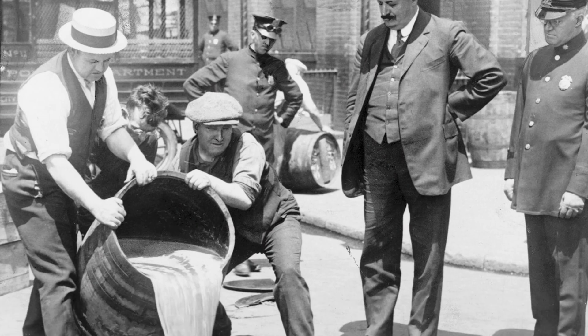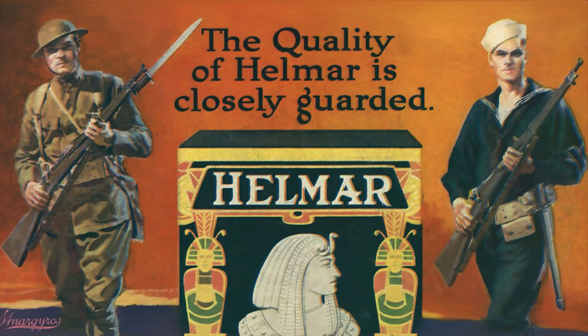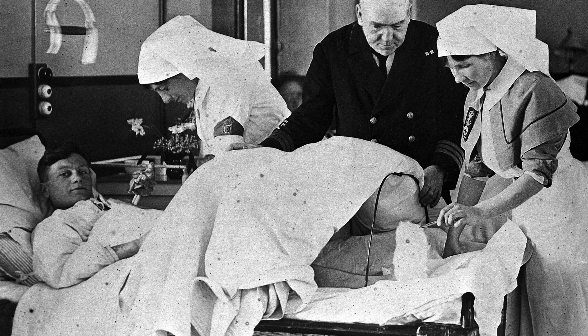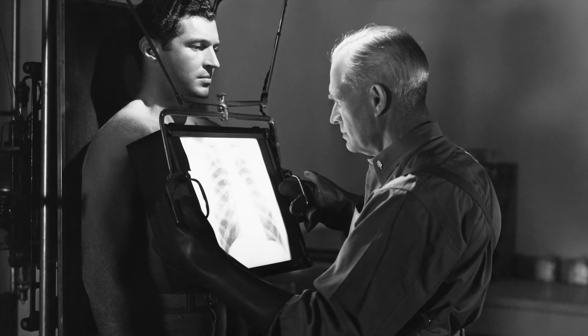Now the temperance movement, which had banned drinking, also tried to ban smoking, saying it was immoral and unhealthy. But during World War I, smoking grew very popular. An army surgeon said that cigarettes helped wounded people relax and ease their pain. People didn't realize just how unhealthy smoking was, and that's why cigarettes at the time did not have filters.